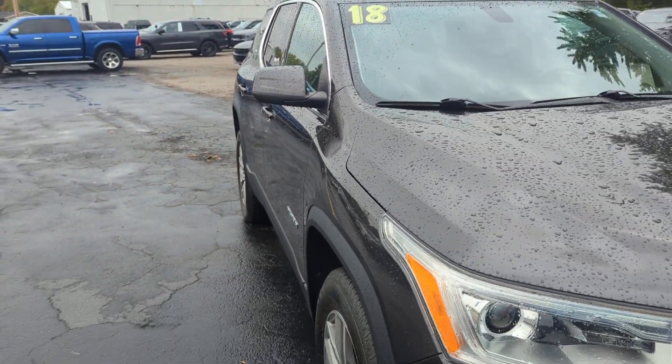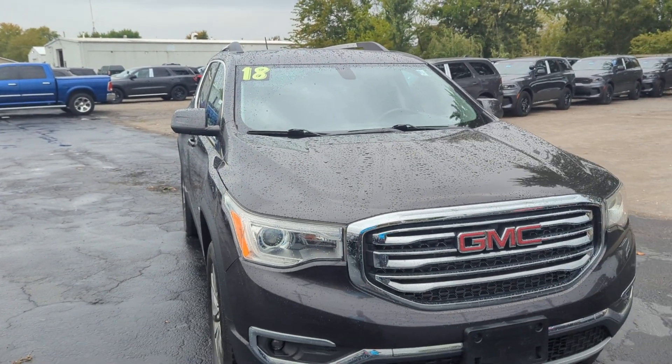Thanks for taking the time to check out this 2018 Acadia. We'll talk to you soon.